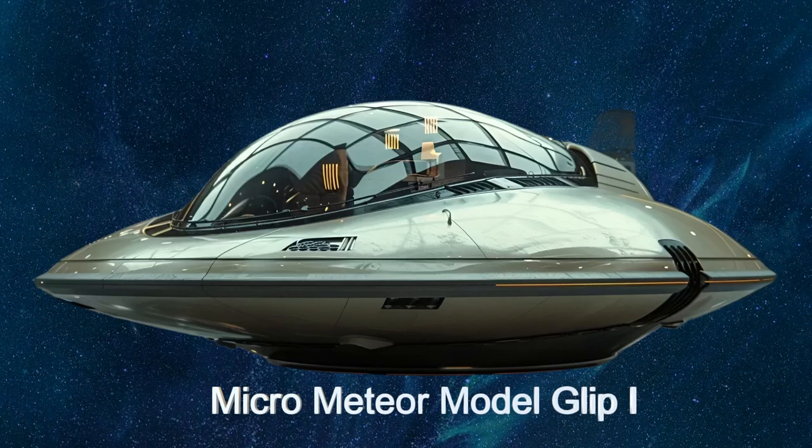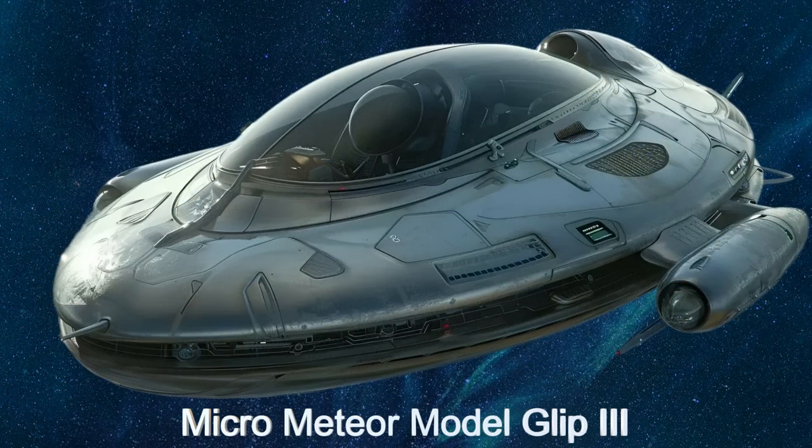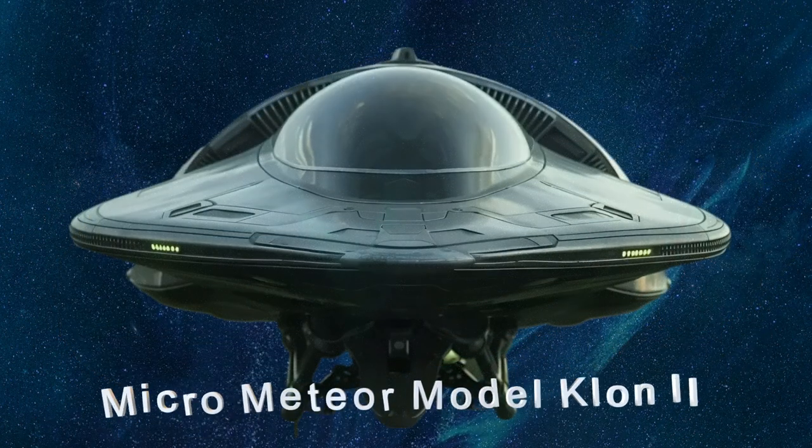Welcome to the daily spaceship video series. Today, we delve into the fascinating world of alien technology with the Micro Meteor, an extraordinary alien spaceship from Kepler 446C.